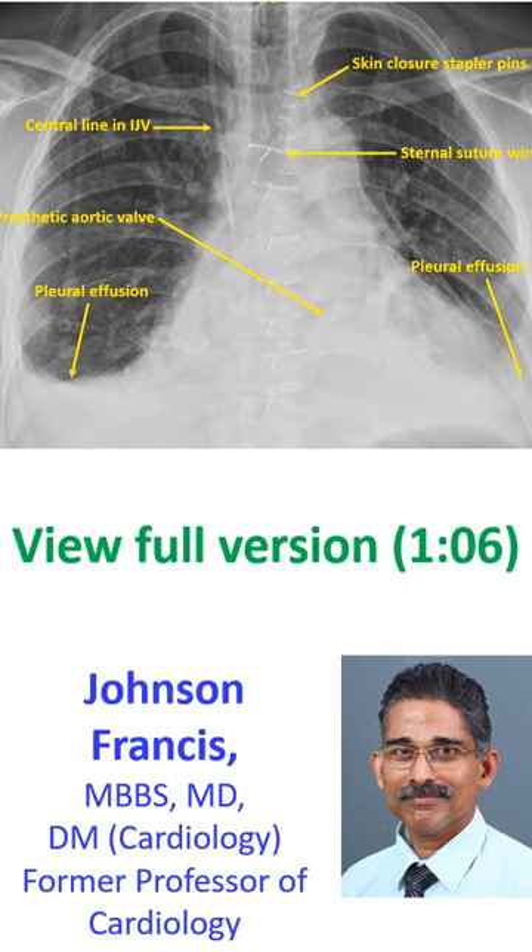The prosthetic valve ring is very difficult to make out, as it is not a well-penetrated film for that purpose. Bilateral pleural effusion is quite obvious.